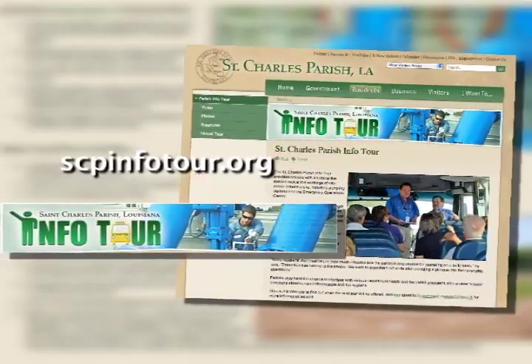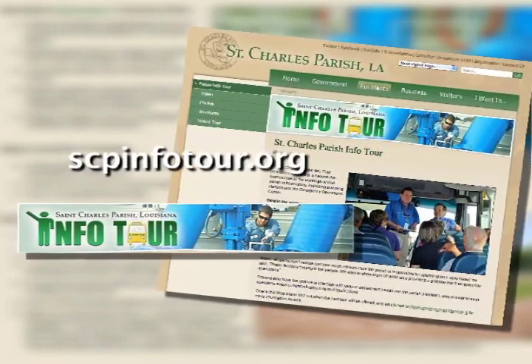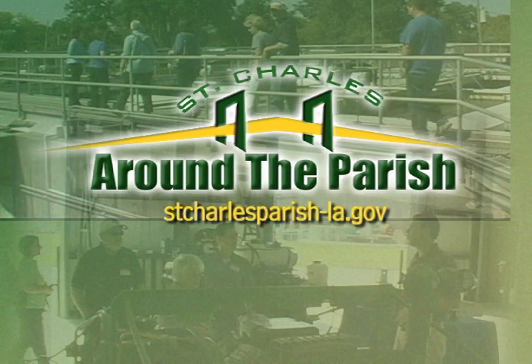The next info tour will take place in the spring. To learn more, log on to scpinfotour.org. For more information about all the events making news around the parish, log on to stcharlesparish-la.gov.